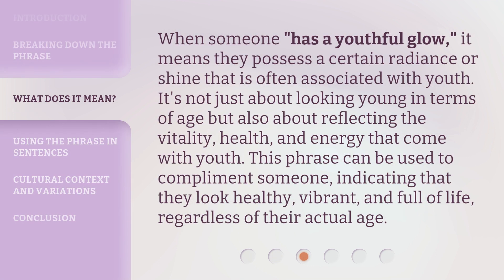When someone 'has a youthful glow,' it means they possess a certain radiance or shine that is often associated with youth. It's not just about looking young in terms of age, but also about reflecting the vitality, health, and energy that come with youth. This phrase can be used to compliment someone, indicating that they look healthy, vibrant, and full of life, regardless of their actual age.